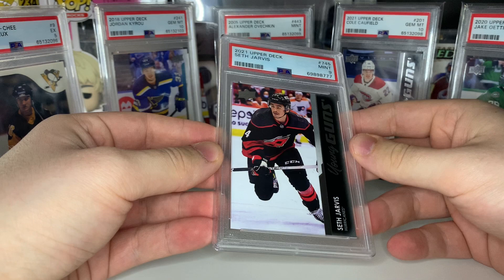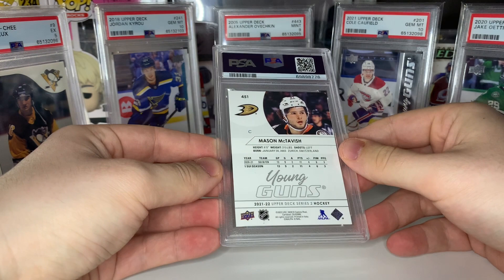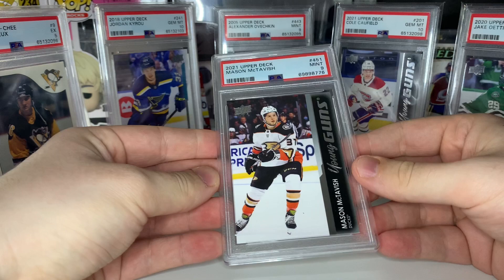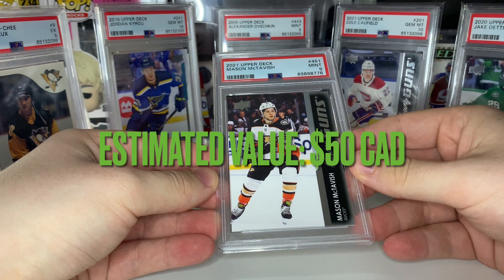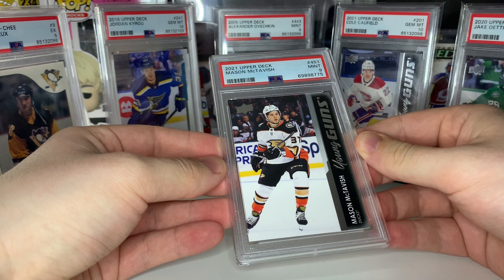Next up we got two Mason McTavish young guns. His stock has fallen with Anaheim's struggles but I'm very high on McTavish and the Ducks' future. Let's see how this McTavish does — that gets a nine as well. We are not doing well at all. PSA nine McTavish. Second McTavish — getting a little nervous now — that's another nine. Wow, tough grader I guess. I thought these cards looked pretty good but we're getting a lot of nines.